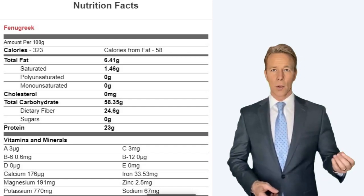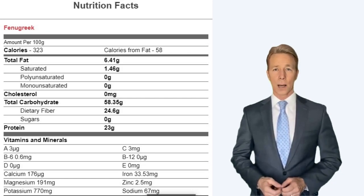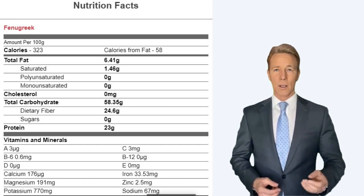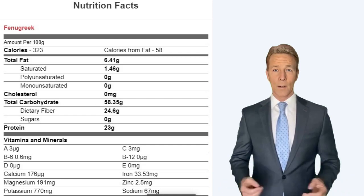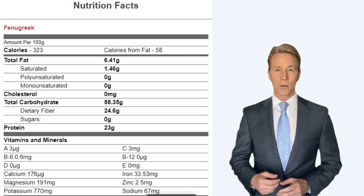Total fat 6.41 g. Saturated fat 1.46 g. Polyunsaturated 0 g. Monounsaturated 0 g. Cholesterol 0 mg. Total carbohydrate 58.35 g. Dietary fiber 24.6 g. Sugars 0 g. Protein 23 g.